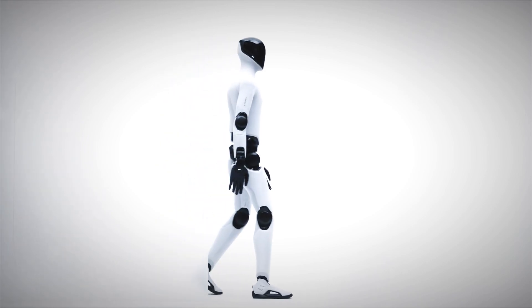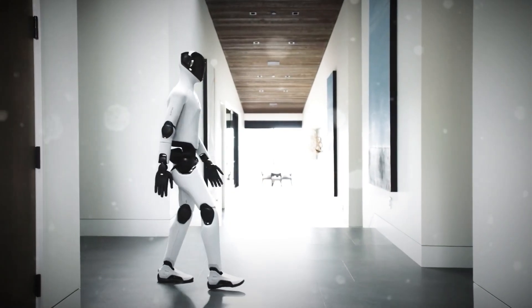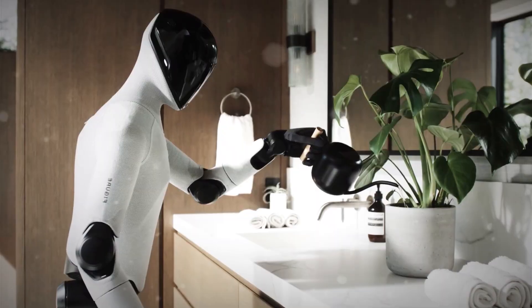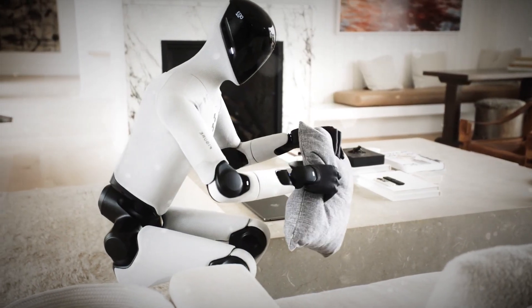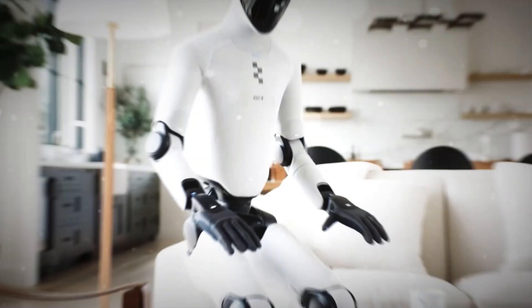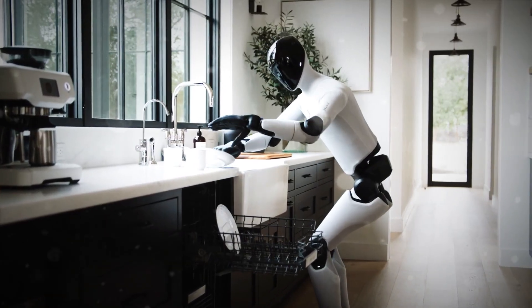You know those moments when a tech company drops something that makes you stop mid-scroll and just stare? This is one of those moments. Because Figure just revealed their third-generation humanoid robot, and this one might actually live with you someday. It's called Figure 03, and it's not just another robot — it's the first one that feels like it belongs in your home.